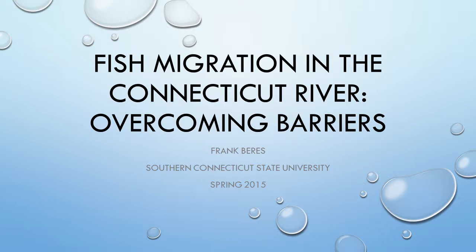Fish Migration in the Connecticut River: Overcoming Barriers, a presentation by Frank Barris, Southern Connecticut State University.